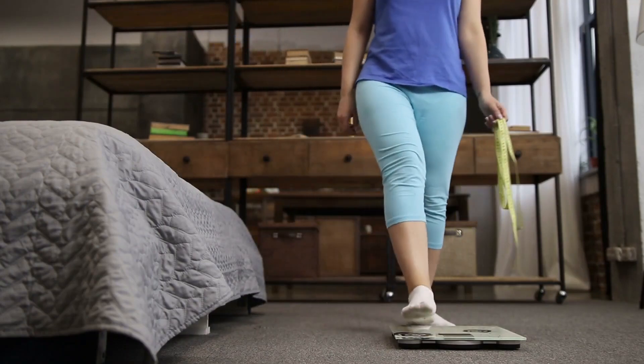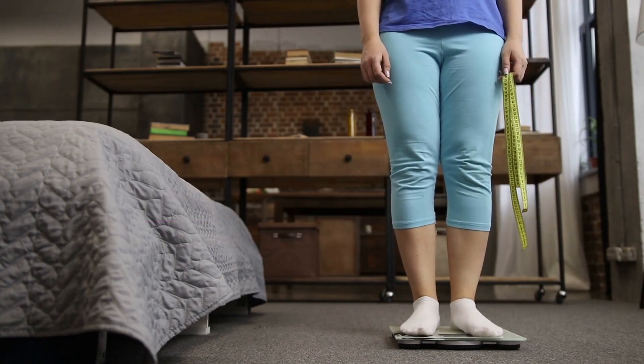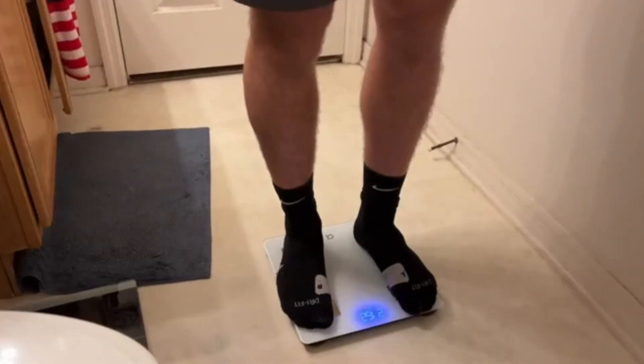Hey guys, in this video we're breaking down the 5 best body fat monitors available right now. We've included options for every type of consumer. If you want more information on the best and most up-to-date pricing on the mentioned products, be sure to check the links in the description below. So let's get started with the video.